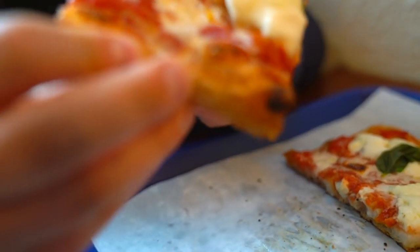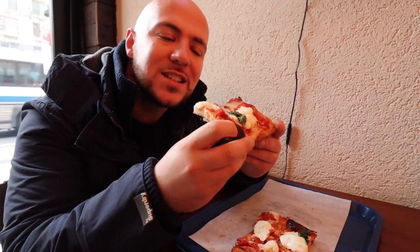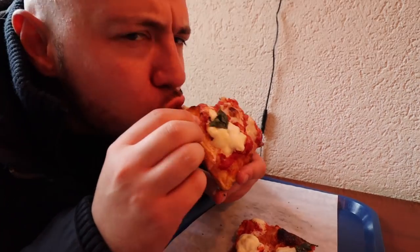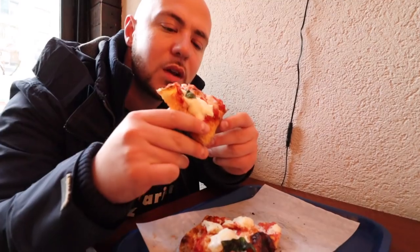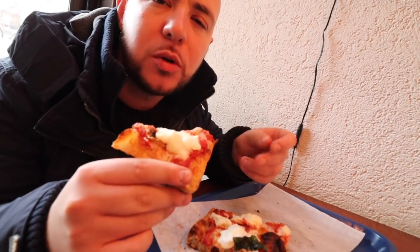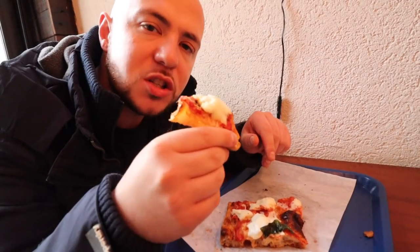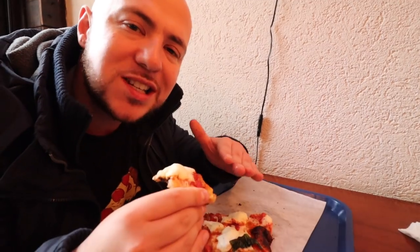Look at that creamy buffalo milk mozzarella — you can even see the liquid dripping down. It's a very classic combination here. Very light — look at that hole right there. That crunch. That buffalo milk mozzarella is so creamy but it's still pretty light. And that basil always just hits. The tomatoes here are tangy. The olive oil coming in too with that basil. It's really just classic pizza flavors, classic Italian flavors.